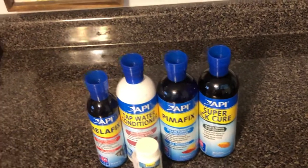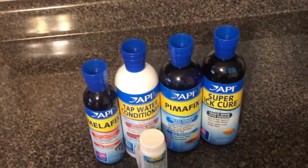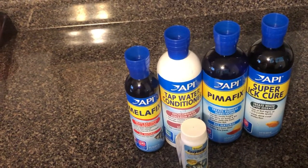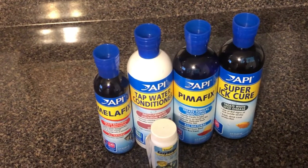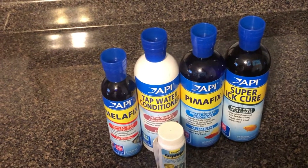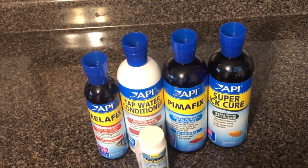Hey everybody, thanks for joining my channel. I am not sponsored by API chemicals, but I want to take this quick second and show you some of the chemicals that we keep on hand. Most of these I do not use on a regular basis, but it's good to be prepared — if you start seeing something happen to your fish, they're not feeling well or getting spots on them, it's good to have the stuff on hand to treat those problems when they arise. Just like you may have Tylenol or ibuprofen in your cabinet, you never know when a headache is going to come on.